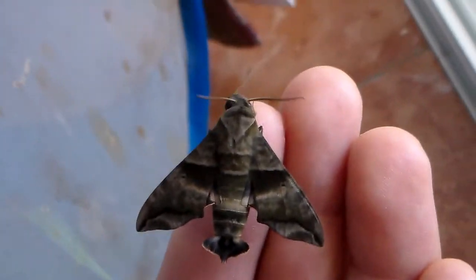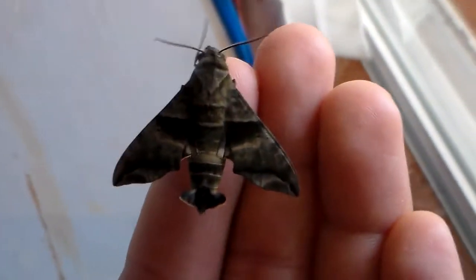It does seem that last night's hunt for moths has been moderately successful. Here's one of the first I've caught — it's a hog moth, actually a male of the species Perigonia lusca. I believe it's a common hog moth in many parts of North America.